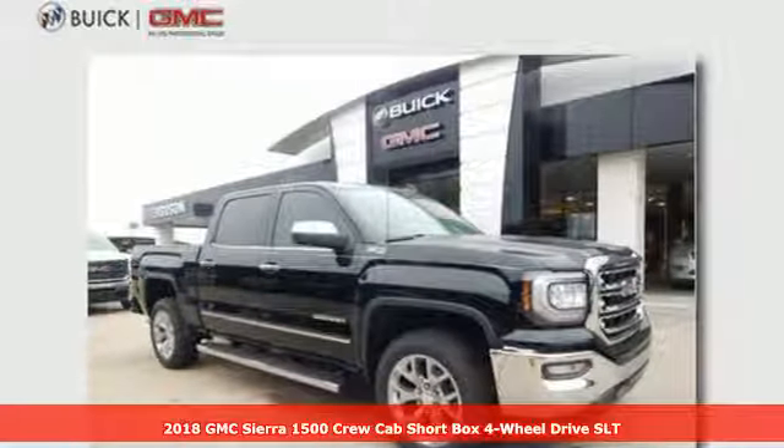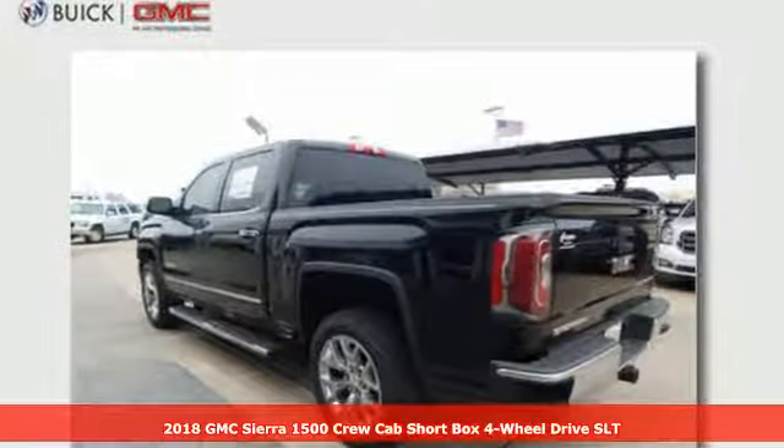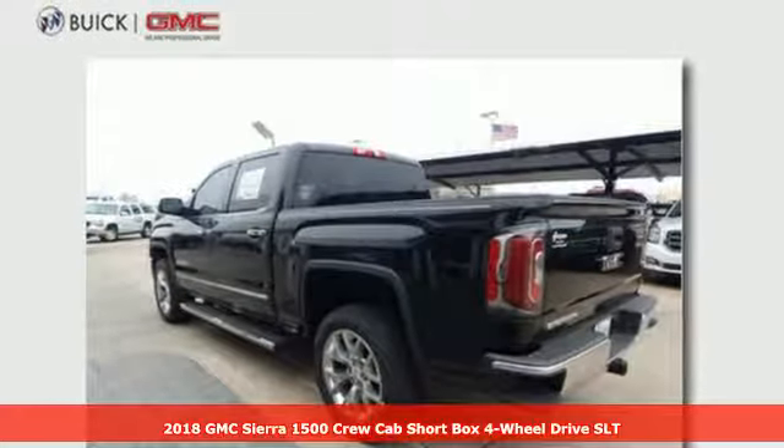It's a 2018 GMC Sierra 1500. Smart capabilities, strong performance. GMC.